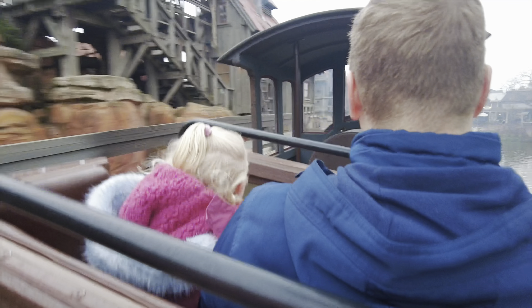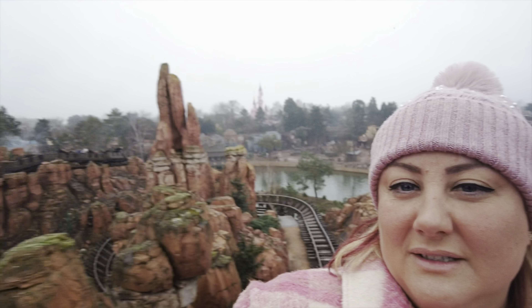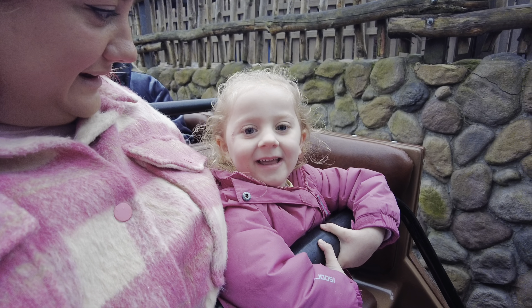Are you ready Sienna? Go! Going down! Are you ready? Was that fun? Yeah! Shall we go on again?